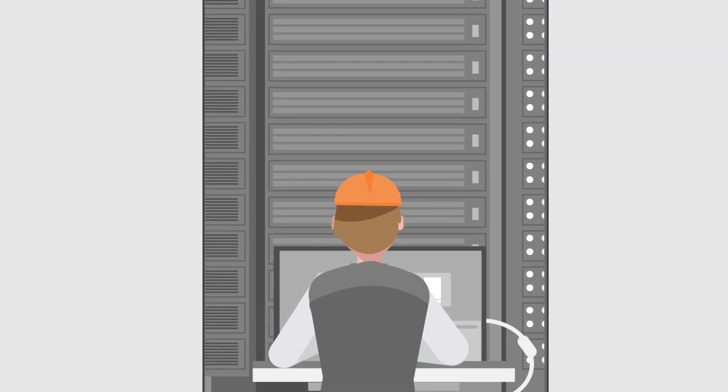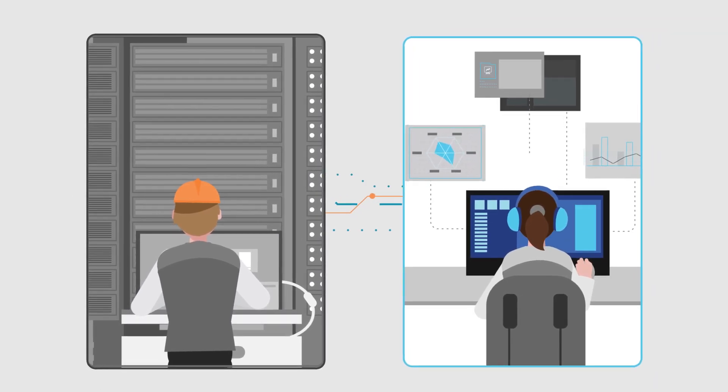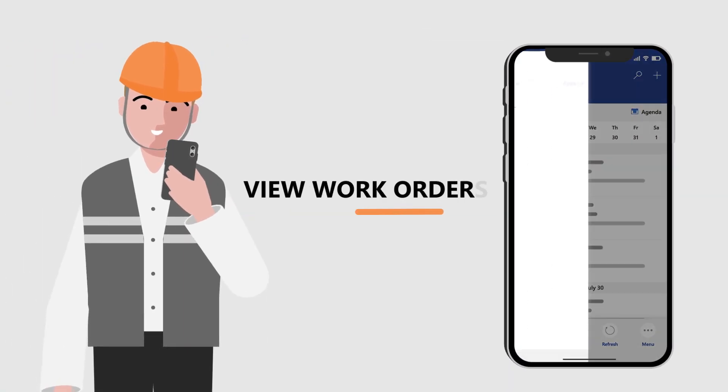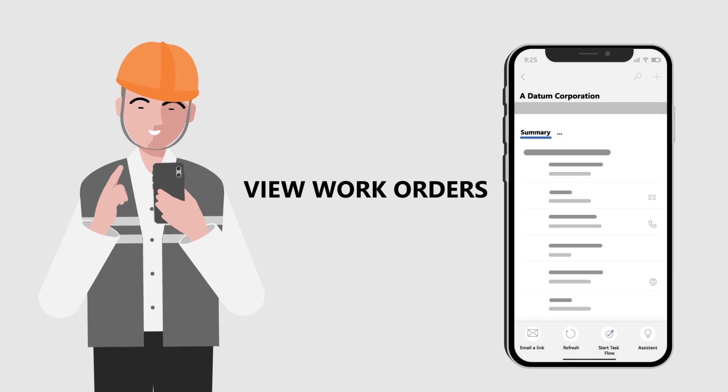Envision a world where the office is seamlessly connected with your frontline service technicians. You can help them familiarize themselves with the issue and anticipate customers' needs right away using the work order.